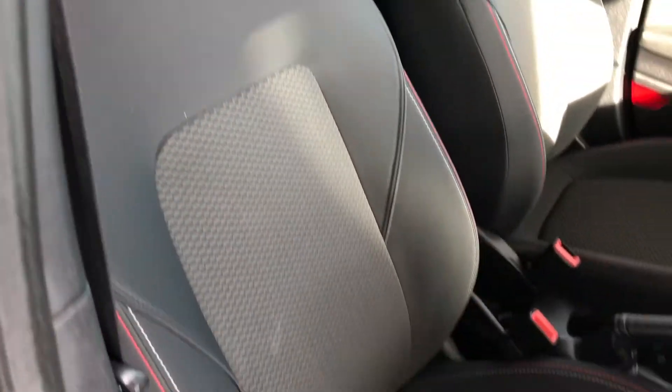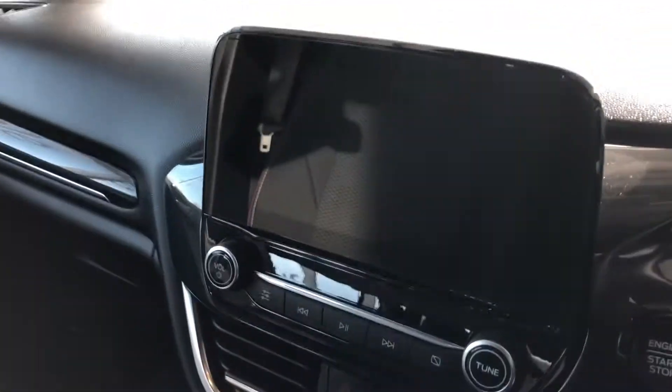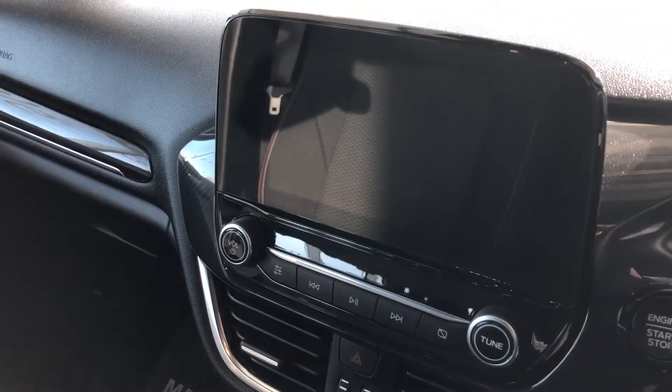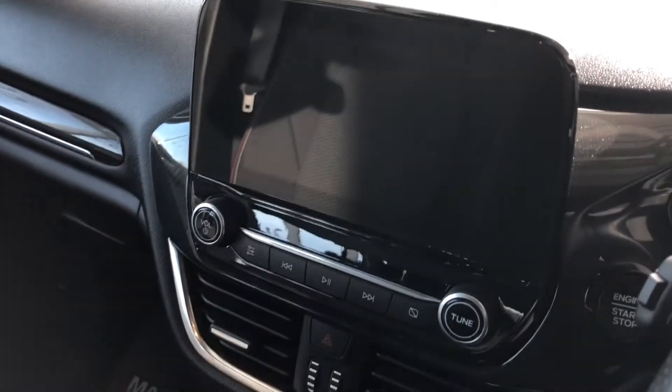You've got sports seats that continue with the red stitching in the front. On the touchscreen display you've got digital radio, Bluetooth for your phone, Apple CarPlay and Android Auto for your sat-nav maps.